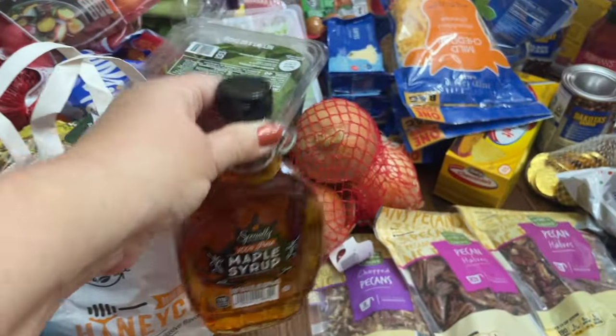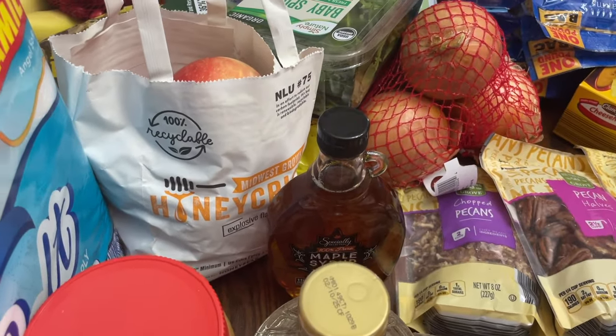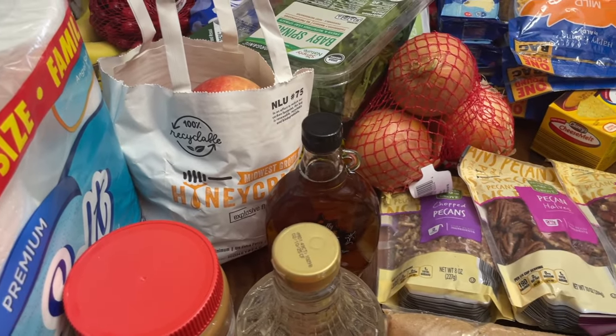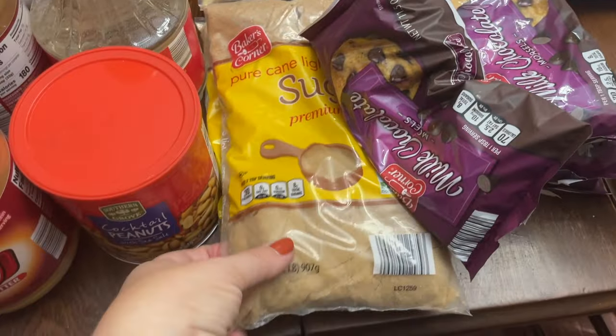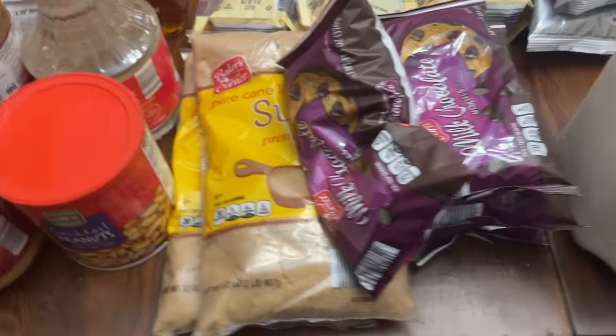Maple syrup is at a super good price at Aldi right now — I think $5.49 — so I went ahead and got another one, bringing my maple syrup total up to four in the pantry. I like to have about four of the brown sugar on hand too, so I bought two more to bring that total up to four.